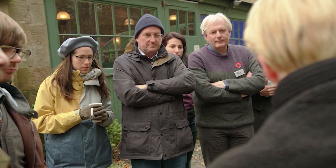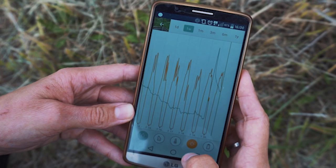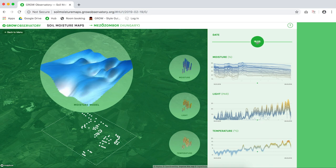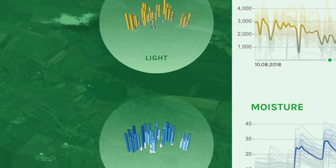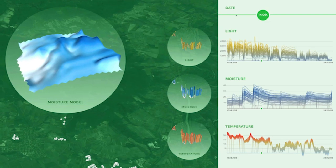In GROW we close the loop — from scoping critical issues, to collecting data, to creating information and insights, and applying that to empower change on the ground. We give standardized, interpreted and accuracy-controlled data to community growing. We developed a dynamic soil moisture map, an online tool that farmers, policy makers and local communities can use to investigate the soil moisture in their area. Visualized by data artist Moritz Steffener, it is designed to inform growers and scientists how variable the land is — which areas can retain more water, and how large is the area that needs to be irrigated.